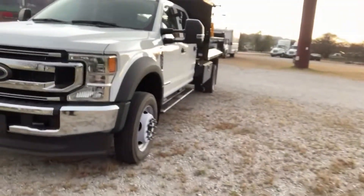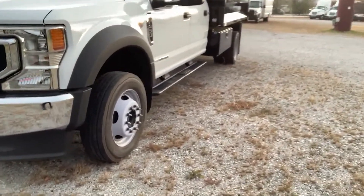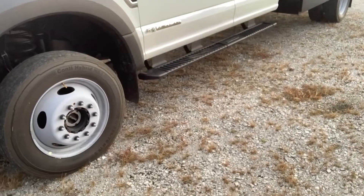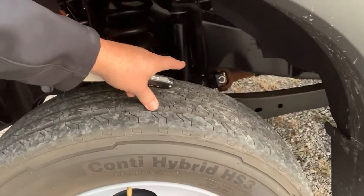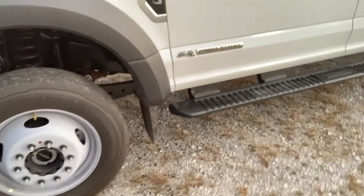This walk-around is on the 2022 F450 Super Duty 6.7-liter Power Stroke diesel engine, 4x4 automatic transmission. This is the XL package.